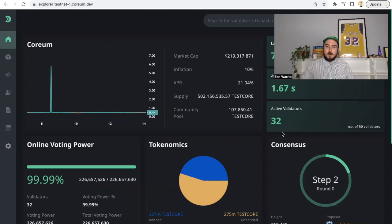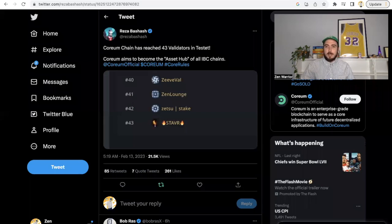Welcome back to the Zen Lounge. This video is going to be all about Corium — we have some exciting updates to share. Big news: we have an active validator set with over 32 validators active, and that's exactly what we need to have a successful mainnet launch by March 24th next month. I'm also going to be talking about the mainnet launch party in this video today.